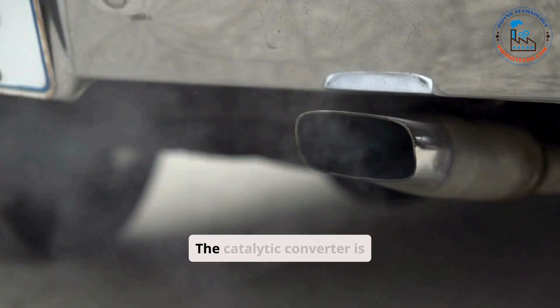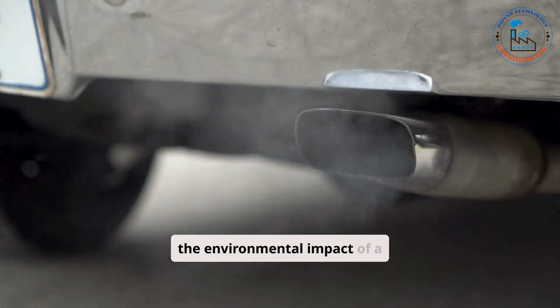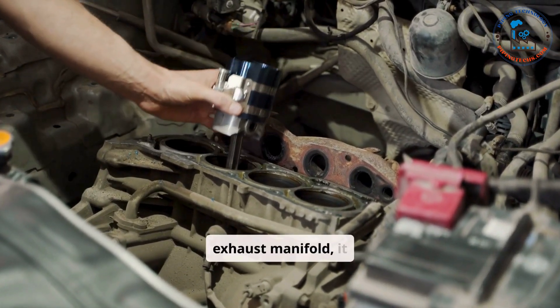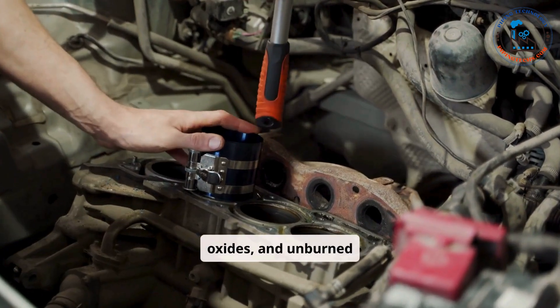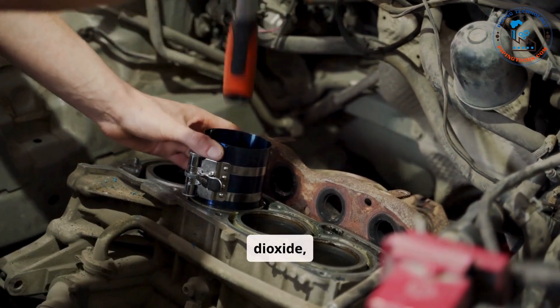The catalytic converter is a key component in reducing the environmental impact of a car's exhaust. Located downstream of the exhaust manifold, it transforms harmful pollutants such as carbon monoxide, nitrogen oxides, and unburned hydrocarbons into less harmful substances like carbon dioxide, nitrogen, and water vapor.